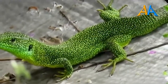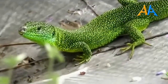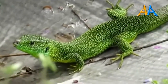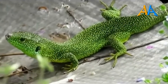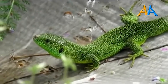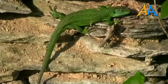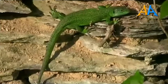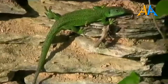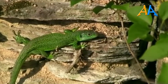A sua volta viene cacciato da serpenti di varie specie, ricci, mustelidi, volpi e uccelli assortiti. In caso di pericolo, divincolandosi può provocare il distacco della coda, che viene lasciata al predatore, e così il ramarro salva la vita. La coda è in grado di rigenerarsi nel giro di alcune settimane. Da settembre a marzo il ramarro presenta un periodo di attività assai ridotta, quasi un letargo, detto latenza.